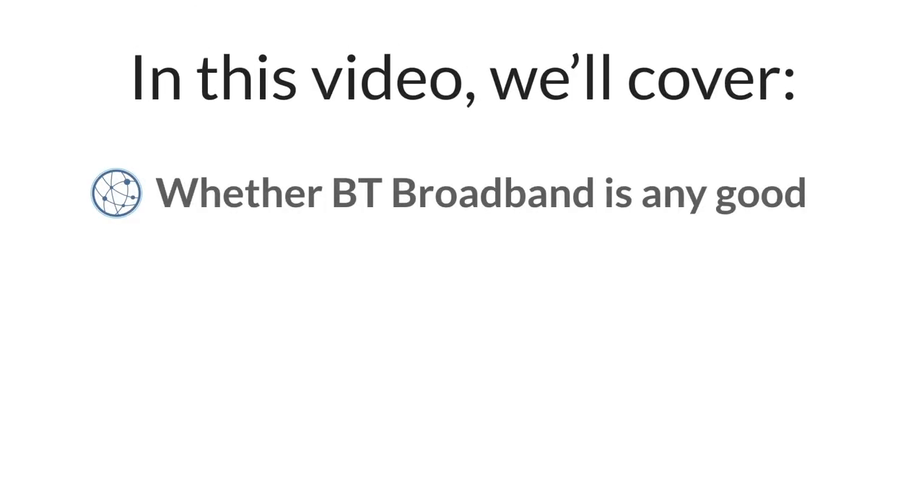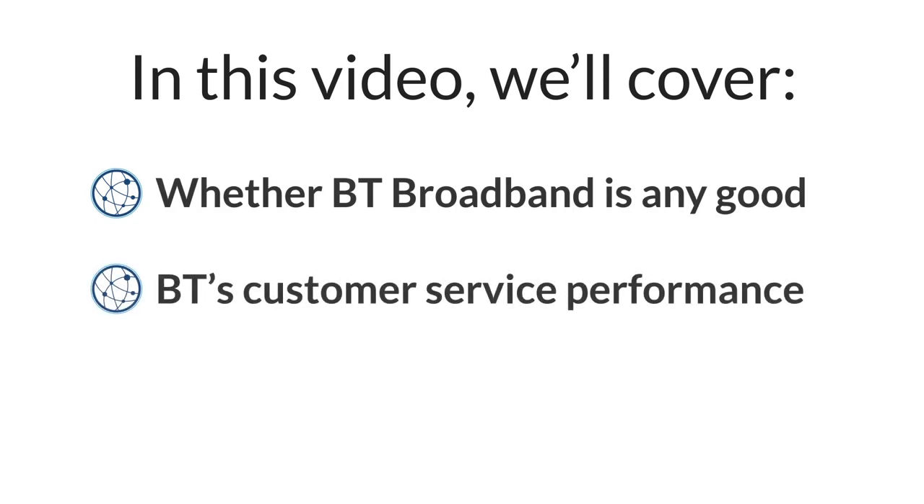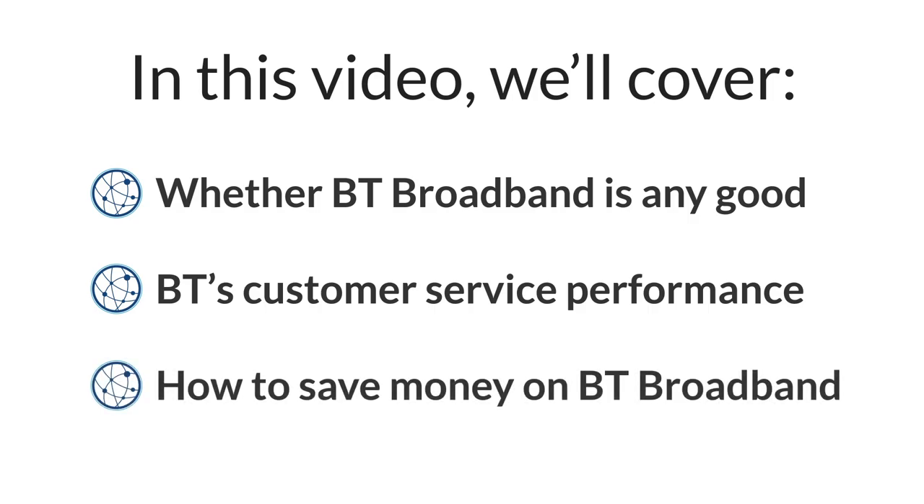If you're considering switching broadband provider, BT might be one of the options you're looking into. BT broadband is available almost everywhere in the UK and they offer ultra fast speeds in some places. BT also offers a heap of different TV add-ons if you're looking to access TV channels like BT Sport or Sky Atlantic. In this video we've reviewed BT broadband to see if their broadband deals are good value for money. We've also looked at their customer service as well as how to save money when buying BT broadband.